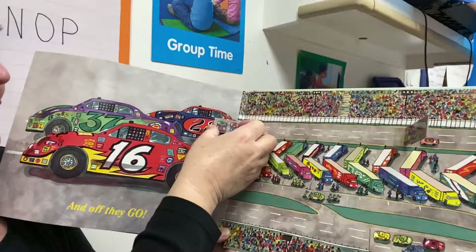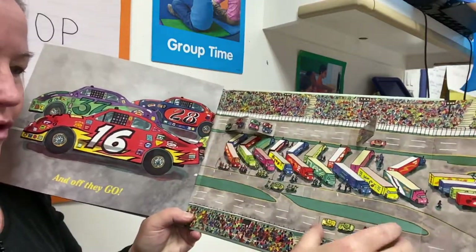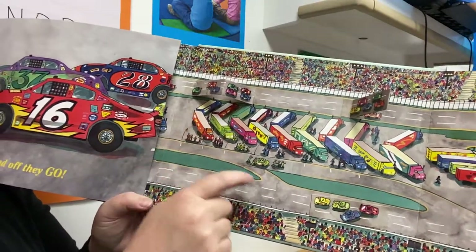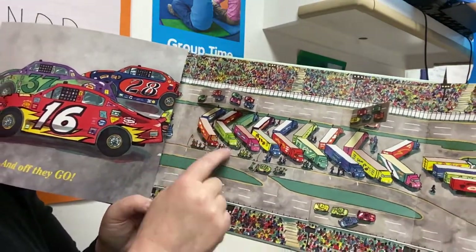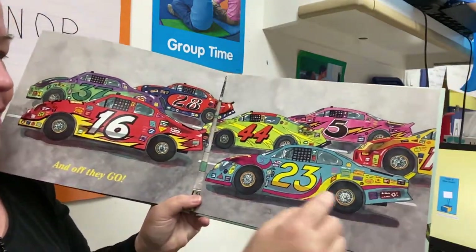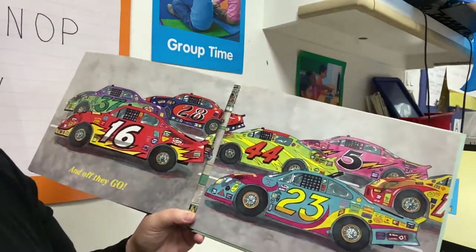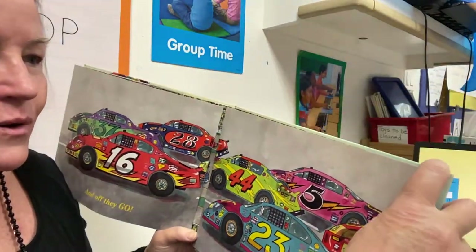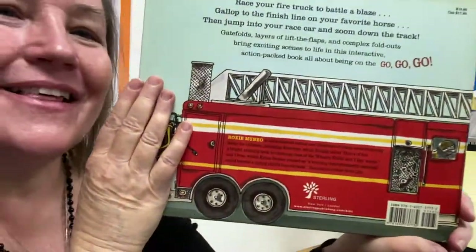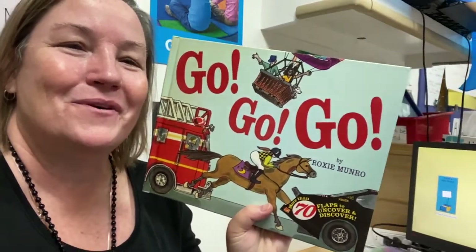Now they're all together. They're passing and going. Do you know what these are? These are car carriers — they take these fancy cars and put them inside. 23, 5, 44, 16, 28, and 37. I wonder who won. And that's the end of that fabulous book. Go, go, go.